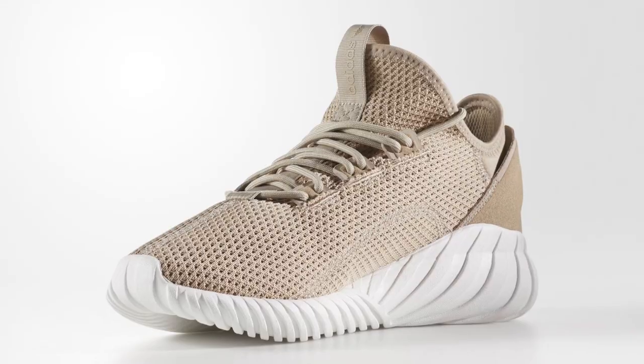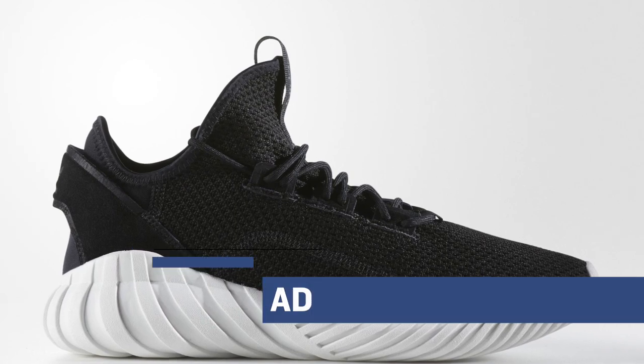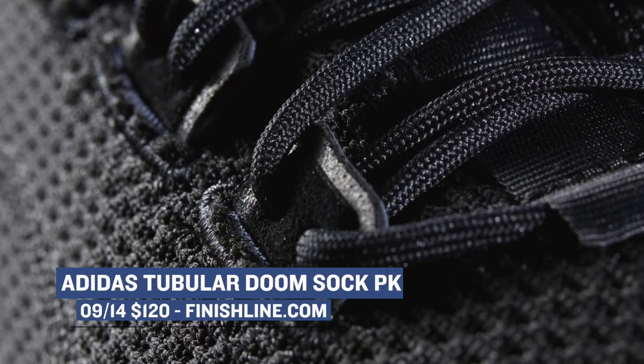Also coming from Adidas is the Tubular Doom Sock. This version is in Primeknit. I haven't seen a lot of this silhouette, especially in Primeknit, but looking at the two colorways they have — black and then the sesame — they look really clean. You can pick those up for $120.